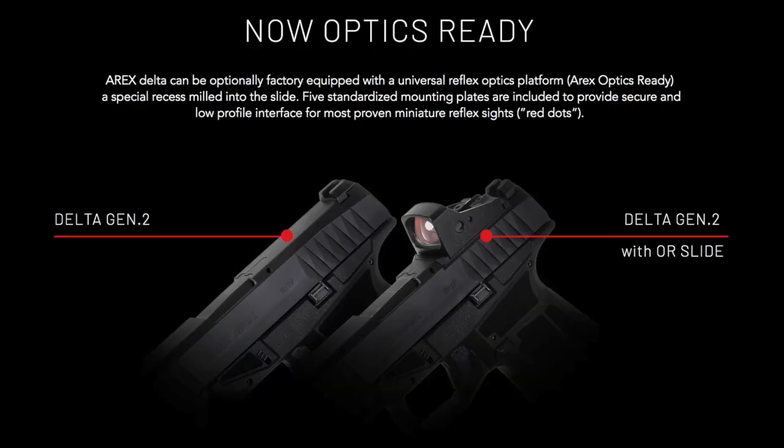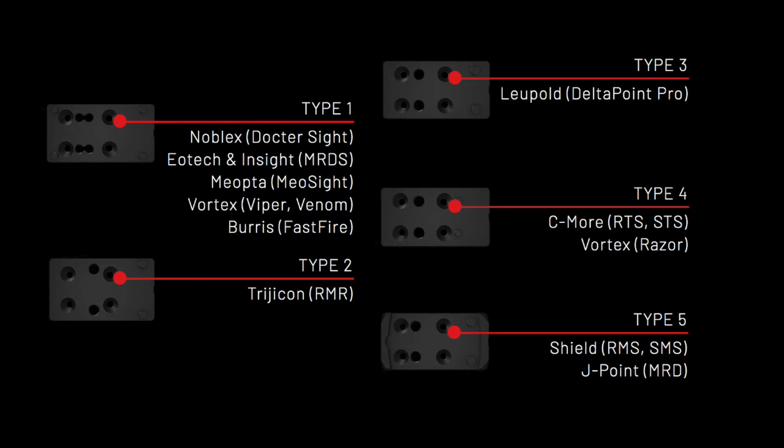All of these models are offered with just irons, or with what AREX calls a Universal Reflex Optics Platform, or AREX Optics Ready slide, and five different plates to mount just about any red dot sight on the market today. I'm going to include the image from AREX for reference. I was going to start describing all of the different red dots offered via these mounting plates, but it would just be too exhaustive. It's a very long list — it's impressive.